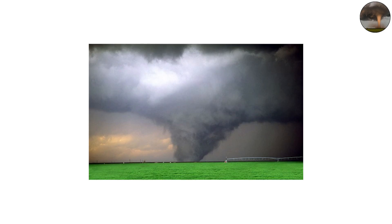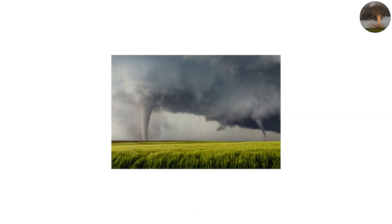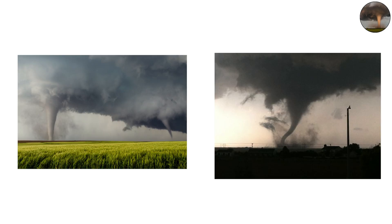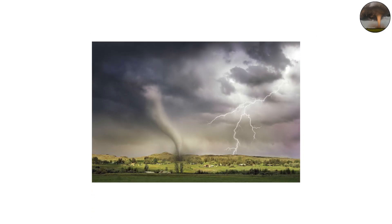Some start small and grow into monstrous wedge tornadoes in minutes. One striking example occurred in Dodge City, Kansas in 2016 when a graceful cone tornado suddenly intensified, birthing several smaller vortices around it. It was mesmerizing and terrifying at the same time — a reminder that beauty in nature often hides danger.